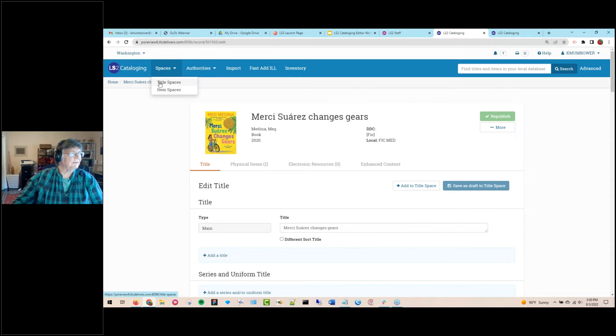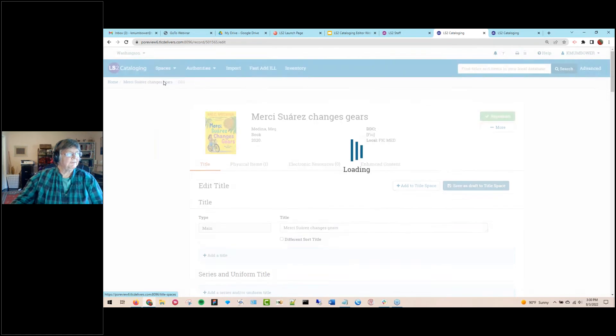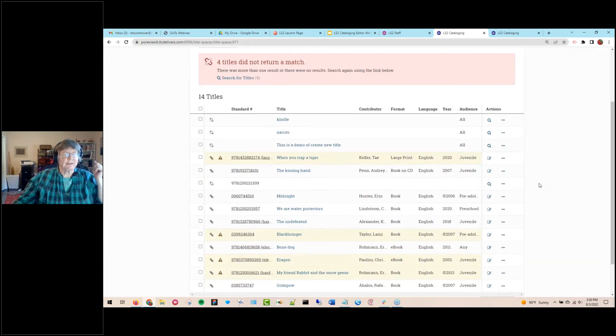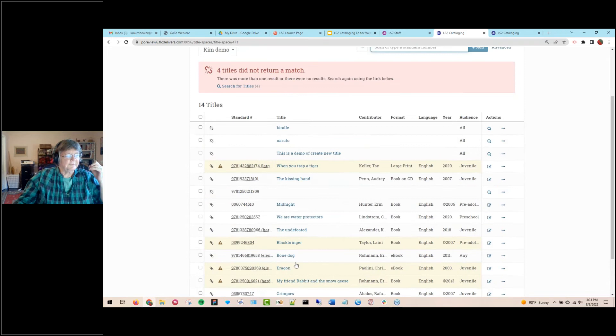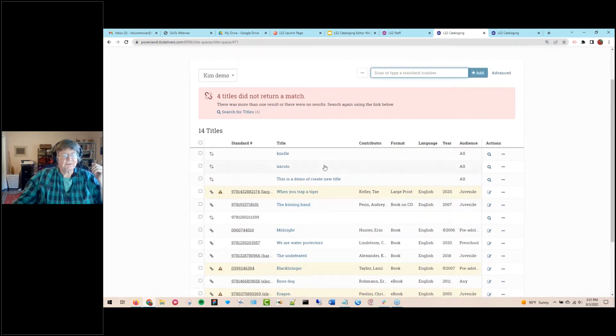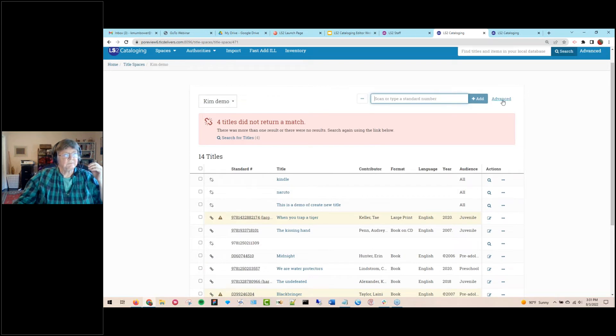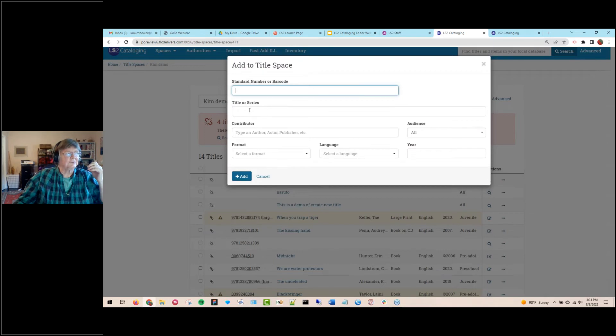The third way to get new titles into the database is through title spaces. Title spaces are a virtual representation of titles you have maybe on a book cart, a box of donations, or shelf-ready vendor records you've imported as draft. From a title space, you can search by standard number — we accept about 10 standard numbers. There's also an advanced search where you can type in a title or name and add information to narrow results.